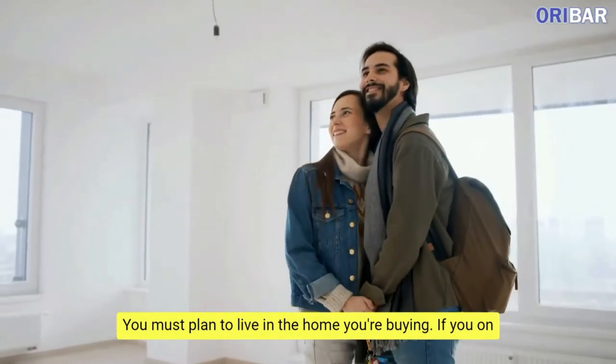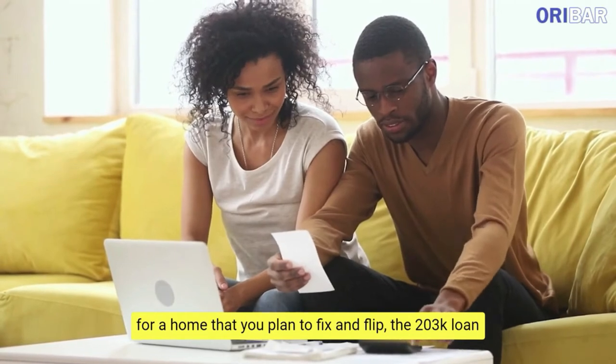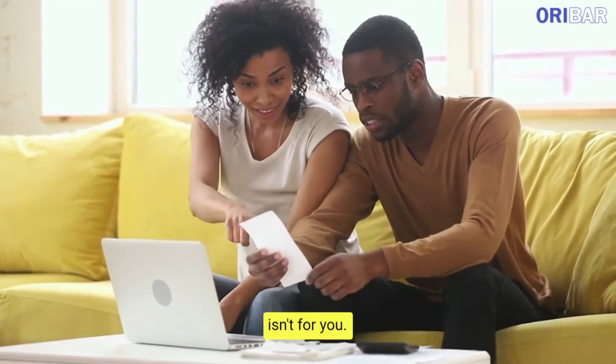You must plan to live in the home you're buying. If you're on the market for a home that you plan to fix and flip, the 203K loan isn't for you.